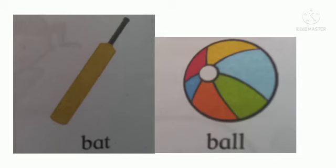This is a bat and a ball. Children, when do we use the bat and ball? To play cricket, isn't it? So they are always paired together.